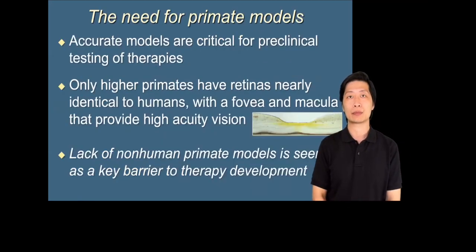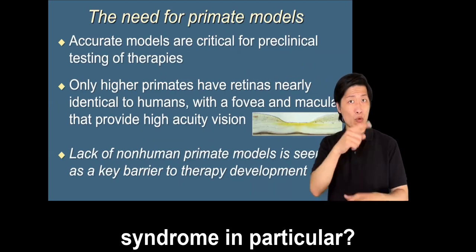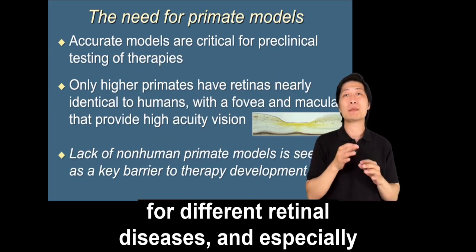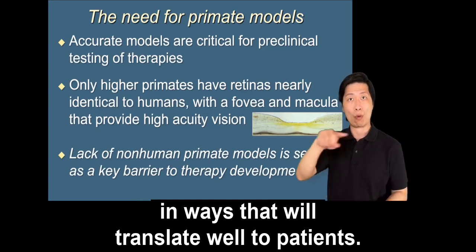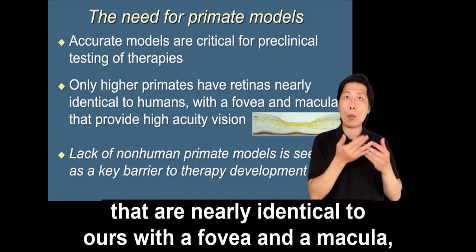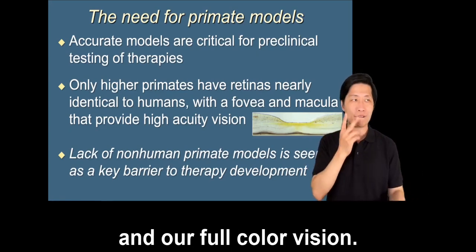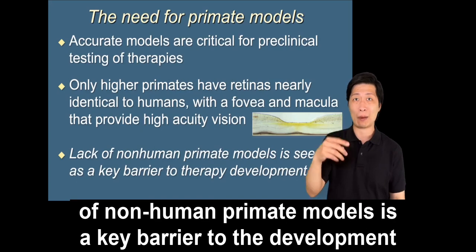Why do we need primate models for Usher syndrome in particular? Accurate animal models are critical for understanding the basis for different retinal diseases and especially for preclinical testing of therapies in ways that will translate well to patients. It's only higher primates that have retinas nearly identical to ours, with a fovea and a macula, that underlie our high acuity vision and our full color vision. A lack of non-human primate models is a key barrier to the development of therapies.